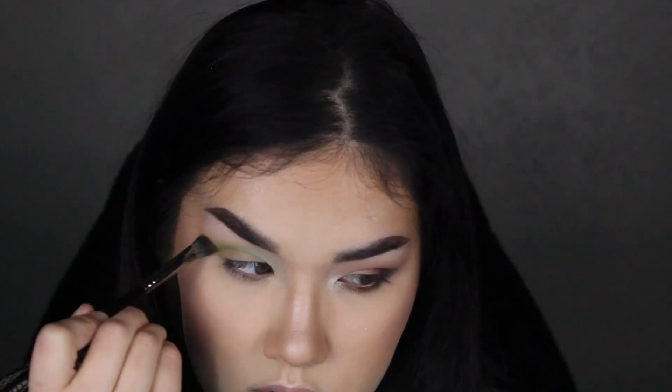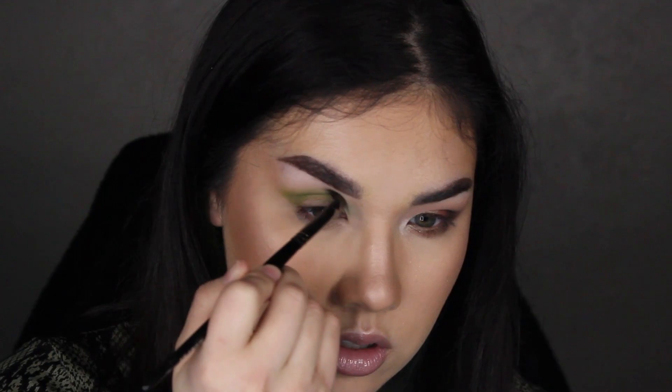I want to use the other matte green for the outer crease and focus the shimmers all over the lid. So now we're dipping into the Kale shade and applying it on the outer corner, blending it to where the Super Greens shade ended. That is so pretty — I love both of these shades so much.